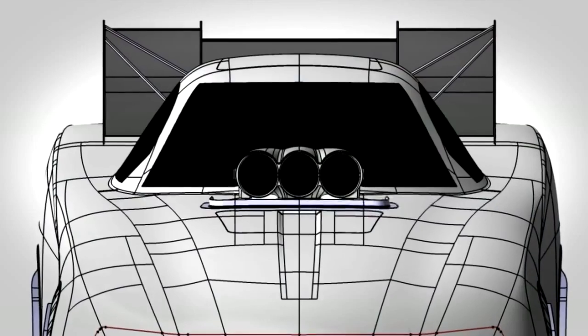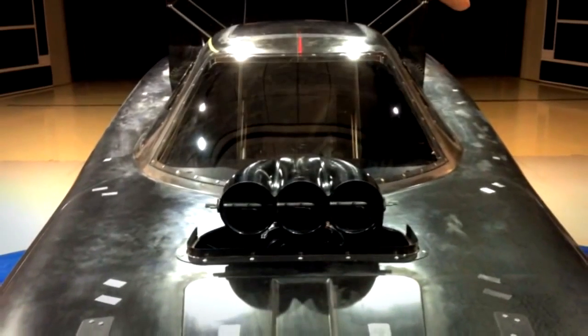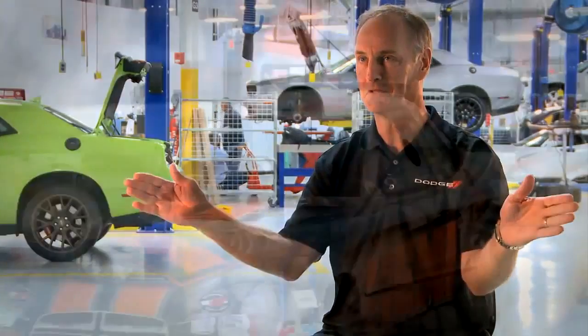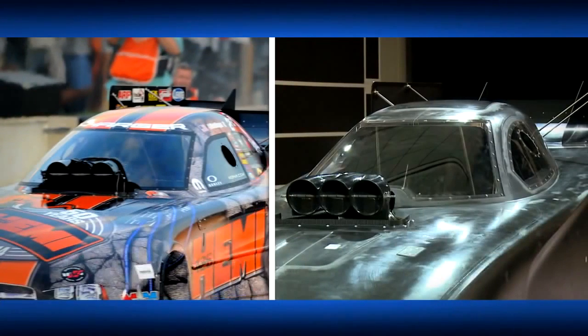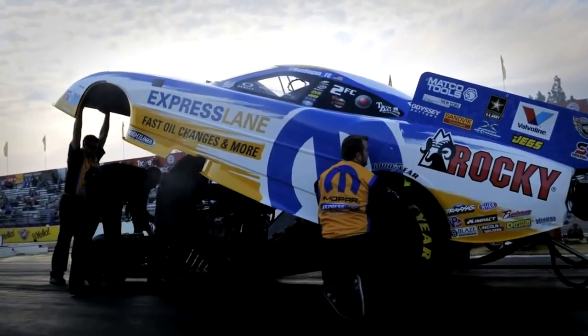Engineers worked to improve driver greenhouse visibility from the cockpit area while still meeting NHRA guidelines. We pulled the A-pillars back to improve side visibility by 10 more degrees from the existing design. The up-angle from the eye lifts was approximately 6 degrees, but we moved it up to 12 degrees.